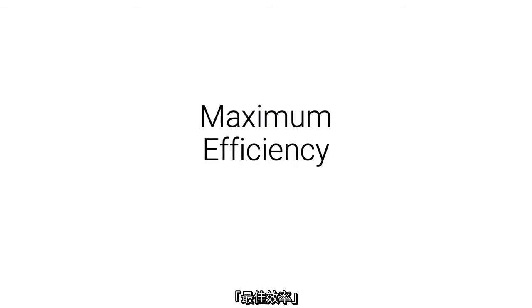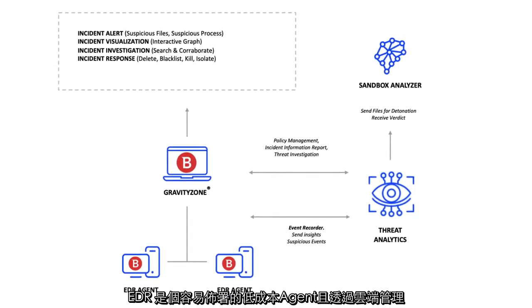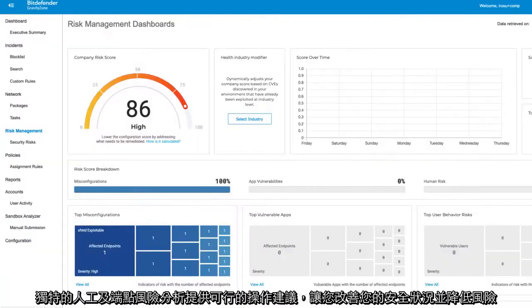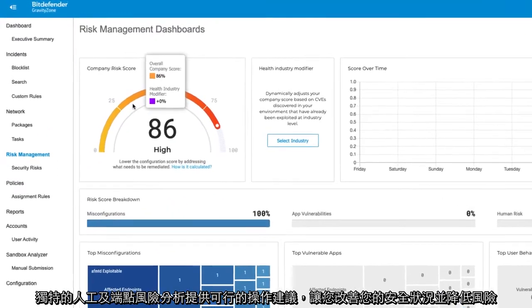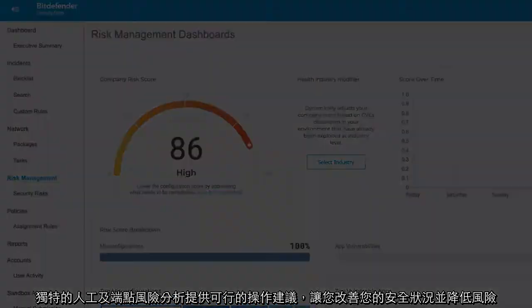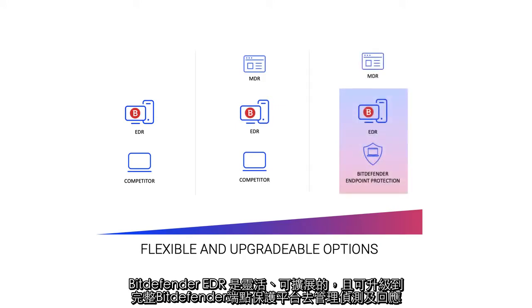Maximum efficiency. EDR is easy to deploy as a low overhead agent with cloud-delivered management. Uniquely, human and endpoint risk analytics supply actionable advice to improve your security posture and reduce risk. Bitdefender EDR is flexible, scalable, and upgradable to the full Bitdefender endpoint protection platform and to managed detection and response.